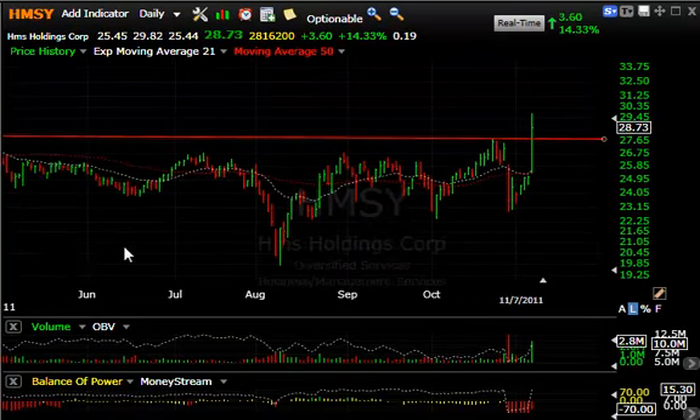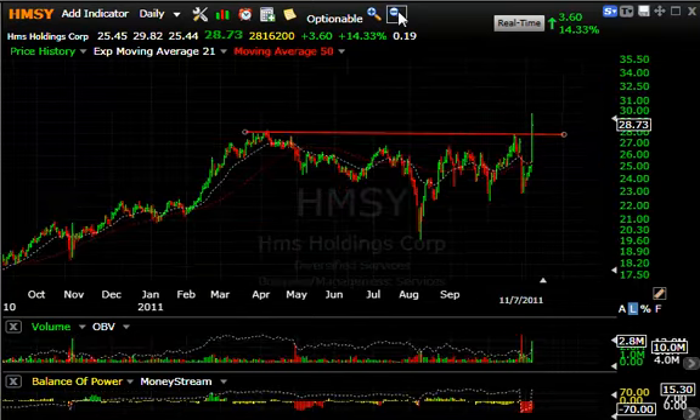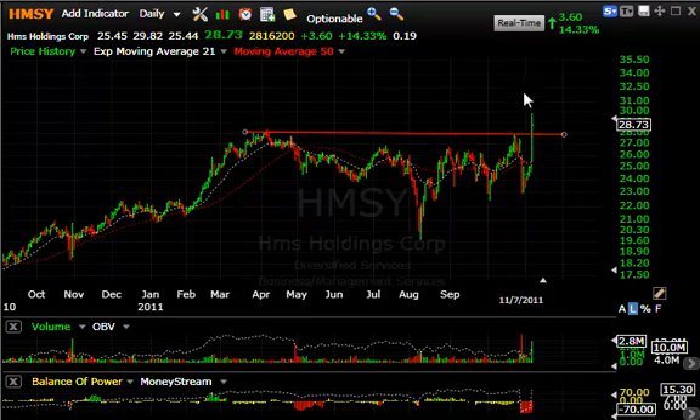Big day today for HMS Holdings. The longer-term head and shoulders bottom was broken today with a thrust of 3.60 or 14% on 2.8 million shares, indicating a completion of the bottoming pattern and a takeoff to new heights. Looking for a move up to the 33–34 zone, which would fulfill the measured move from the head to the neckline and back up.